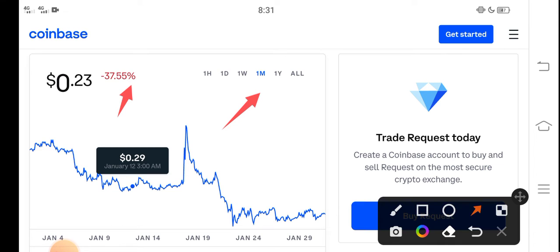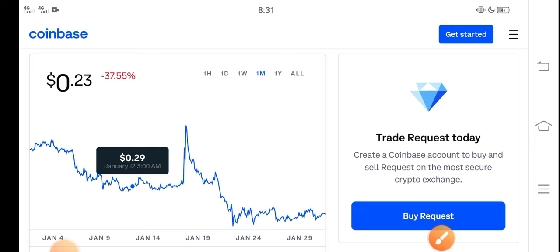Negative changes have occurred in Request coin. On the other side, if we talk about the changes update, you can see very bad changes have occurred in Request coin, which is very bad news for all new investors and especially for Request coin holders. But what should we do in this current situation?